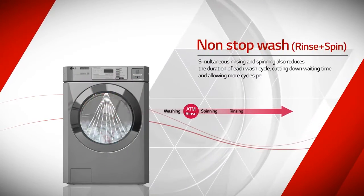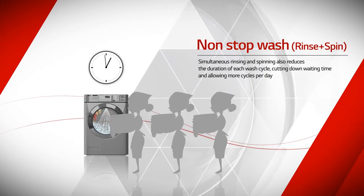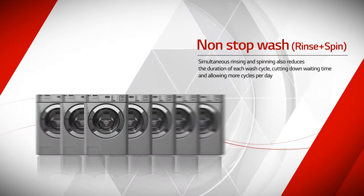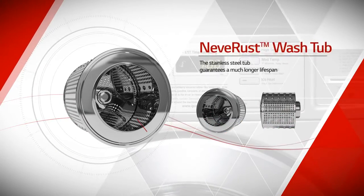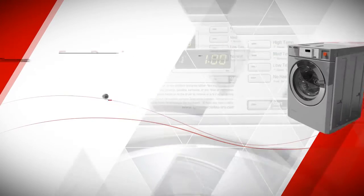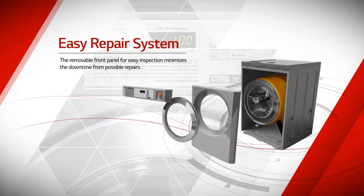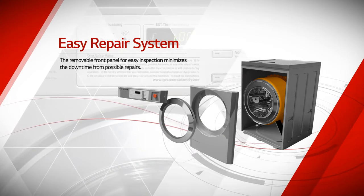Simultaneous rinsing and spinning also reduces the duration of each wash cycle, cutting down waiting time and allowing more cycles per day. The stainless steel tub guarantees a much longer lifespan, and the removable front panel for easy inspection minimizes downtime from possible repairs.